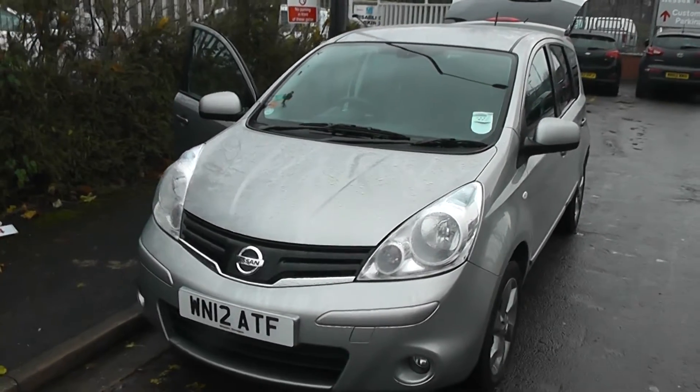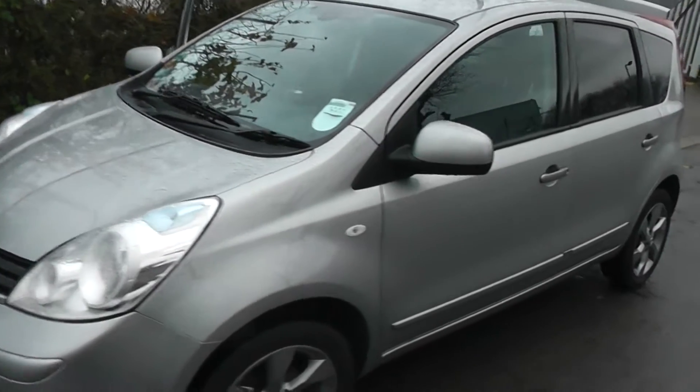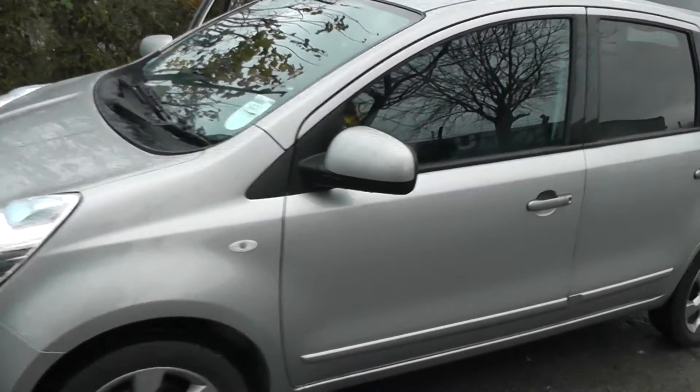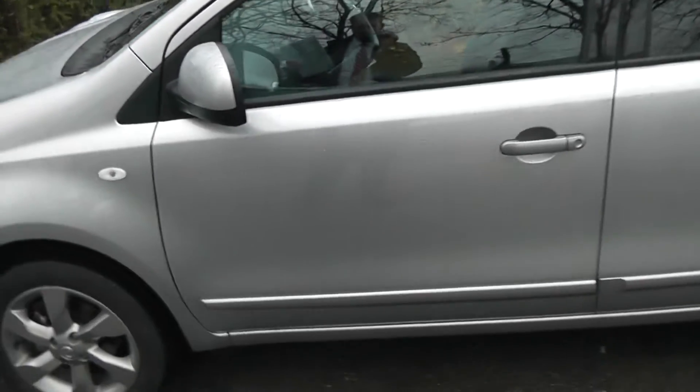Welcome to Wessex Garages on Pennywell Road in Bristol. Here we have the Nissan Note N-Tec. This hatchback has a 1.4 litre petrol engine and comes in blade silver.